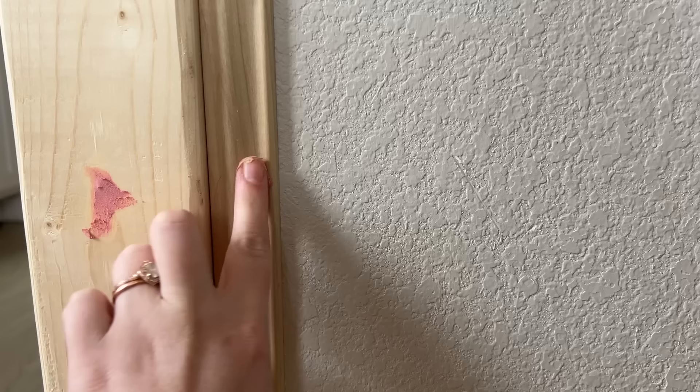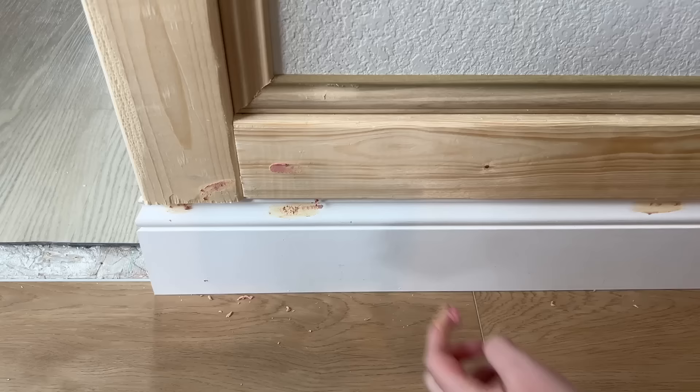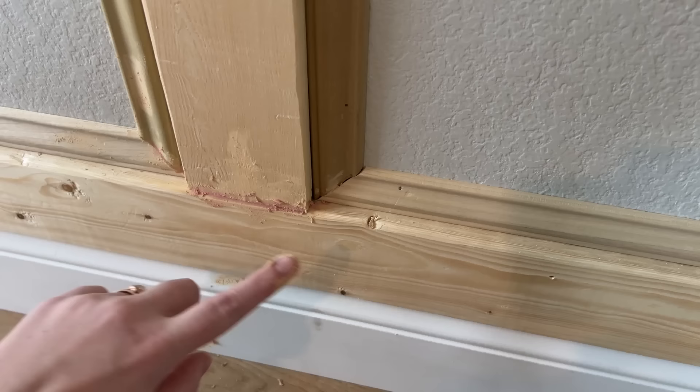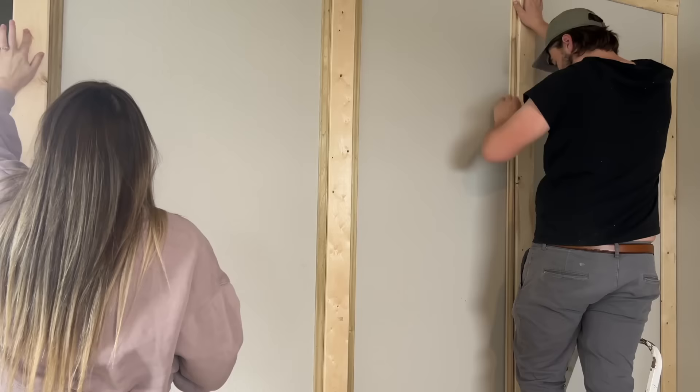I'm also filling in every crack and nail hole with wood filler. This stuff is great because it goes on purple and dries to a natural wood color — that's how you know it's ready to sand. I always say you can never have too much of this stuff. I'm really taking my time to fill in any imperfections even if they're already naturally there in the wood. If I had better wood for these molding pieces it wouldn't be this tedious, but you pick and choose.